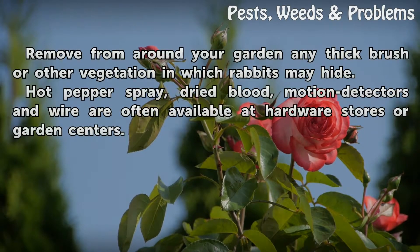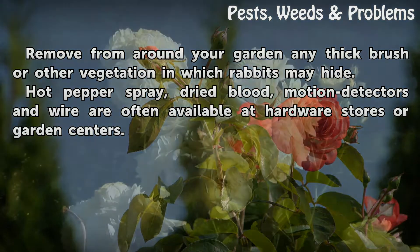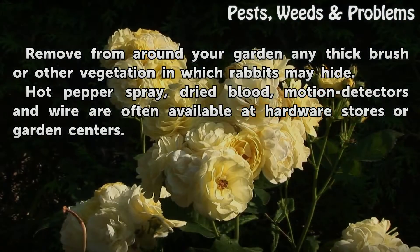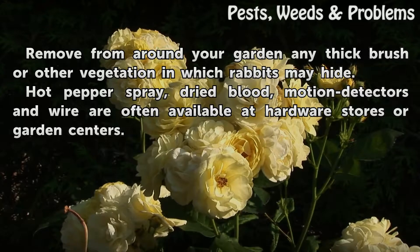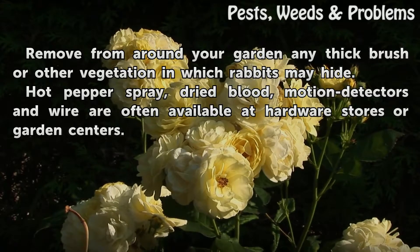Remove from around your garden any thick brush or other vegetation in which rabbits may hide. Hot pepper spray, dried blood, motion detectors and wire are often available at hardware stores or garden centers.